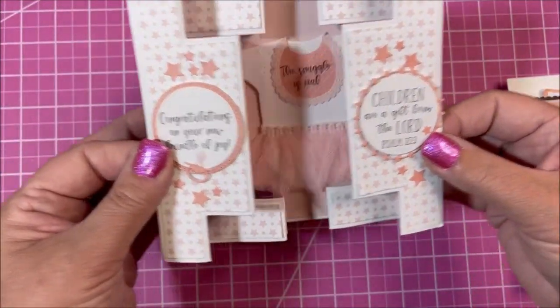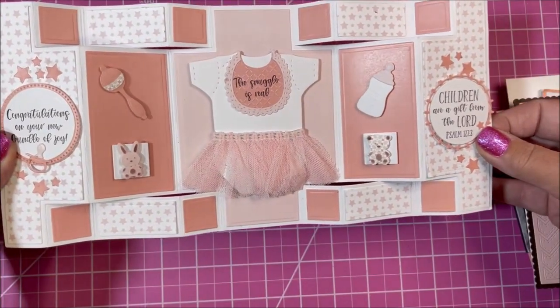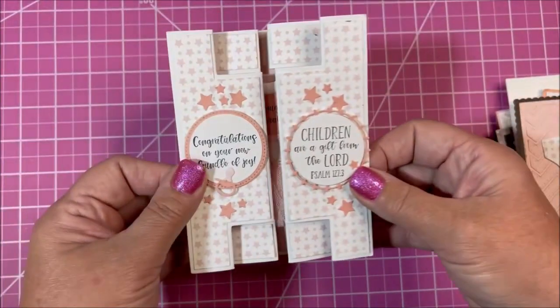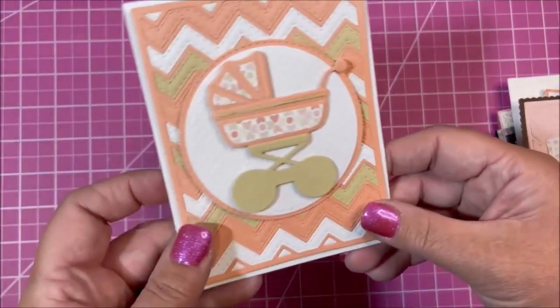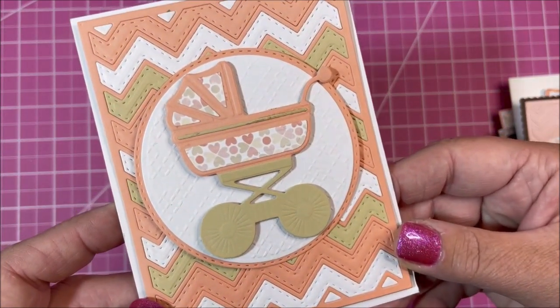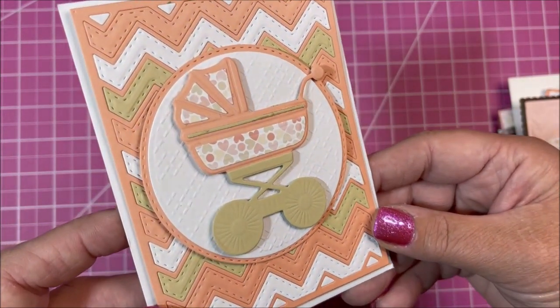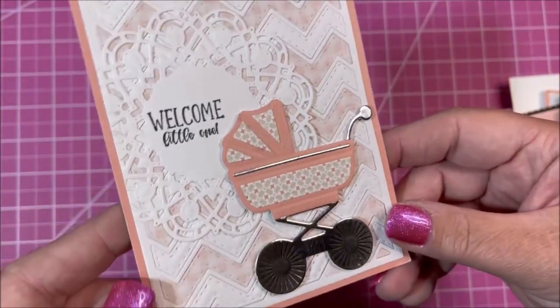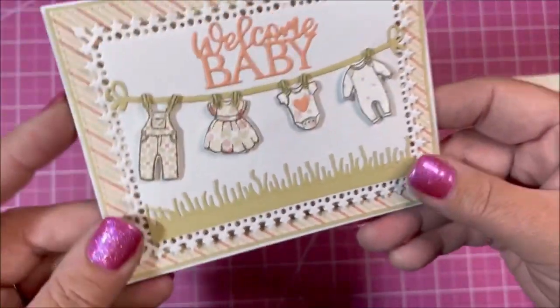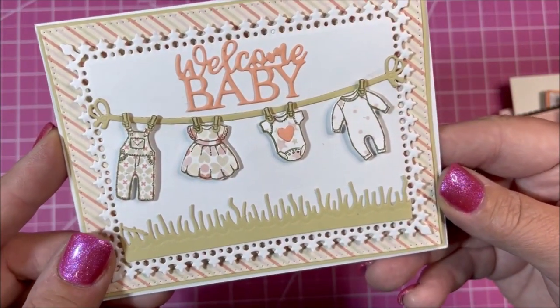This is our Double Display card, decorated inside with different dies. Here's one with the chevron background and the baby carriage — see all the detail on there, it's just so pretty. Here's a different look with the chevron. How adorable is this one — the Baby Clothesline set.